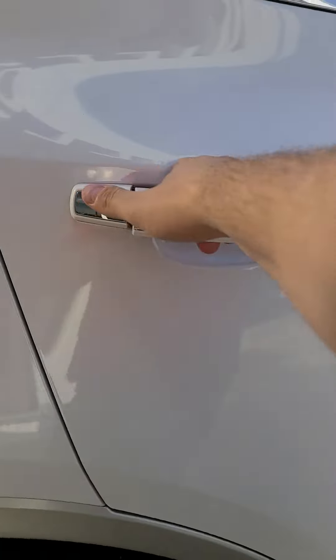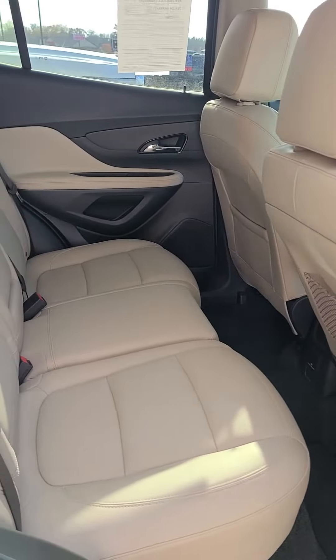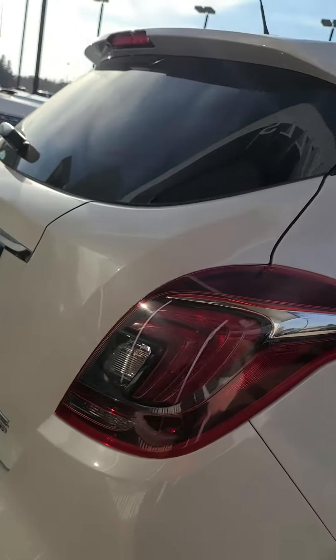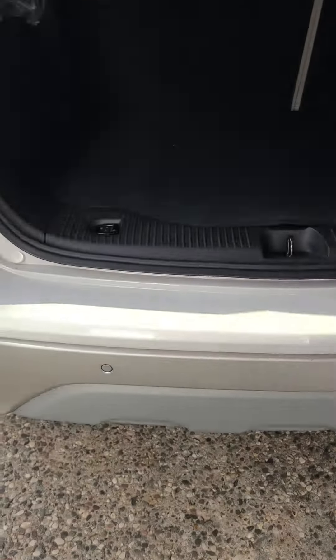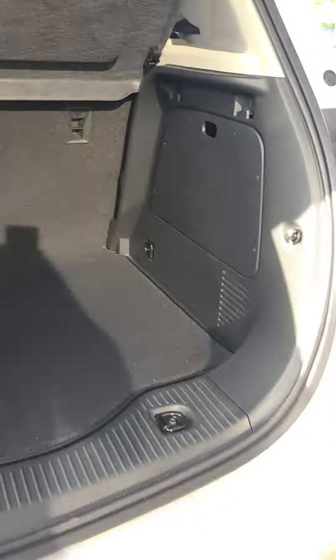There's a fair amount of room here in the back. It does have remote start, rear parking sensors, backup camera, and a good amount of trunk space.